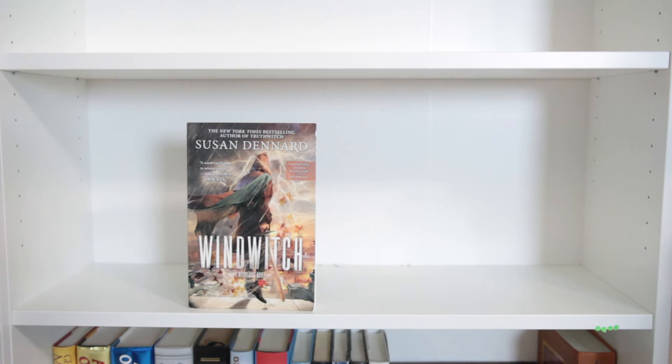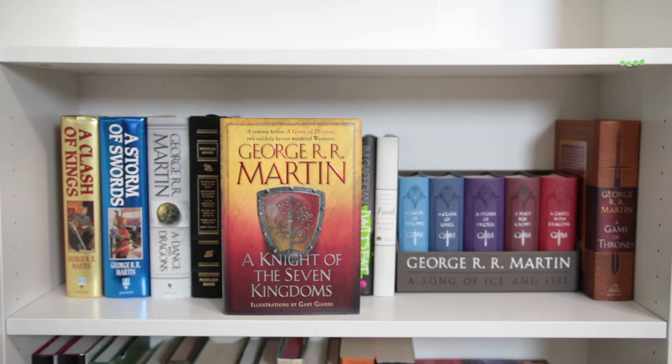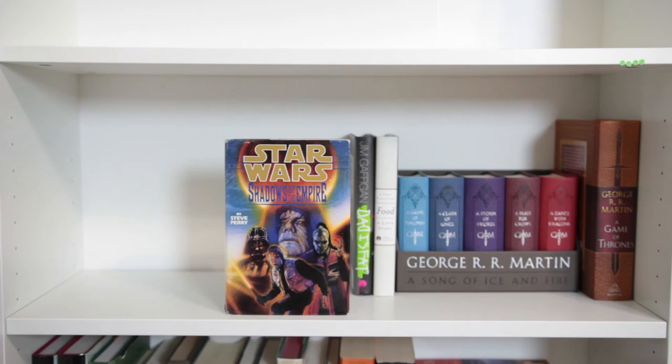These next two shelves are my husband's shelves — mostly his books, but I will go through them. The first few things are mine, including a little figure of Viserion's ring, and random TBR jars and a jar that holds random bookmarks. We have A Knight of the Seven Kingdoms, A Clash of Kings, A Storm of Swords, A Dance with Dragons, all by George R.R. Martin, The Ultimate Hitchhiker's Guide by Douglas Adams, Gumption by Nick Offerman, Console Wars by Blake J. Harris, The Fault in Our Stars, Will Grayson Will Grayson by John Green, Shadows of the Empire by Steve Perry, Dad is Fat and Food: A Love Story, both by Jim Gaffigan.